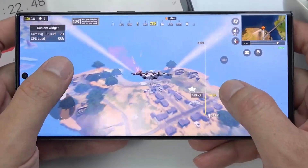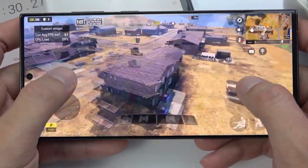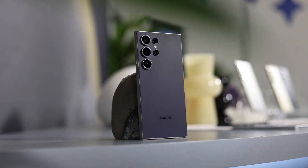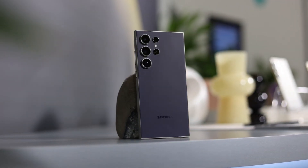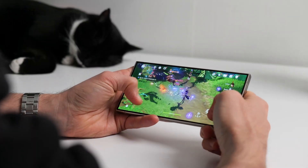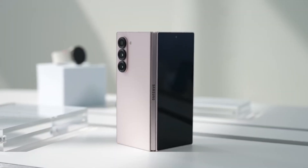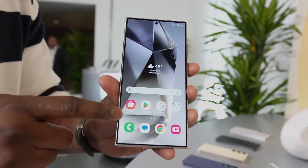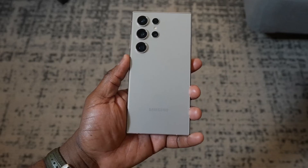Both phones have similar speeds for wireless charging and reverse wireless charging. In summary, the Galaxy Z Fold 6 and Galaxy S24 Ultra are Samsung's top phones, but they cater to different preferences. Both are powerful and great for heavy users, but the Z Fold 6 is more expensive, starting at $1,899, while the S24 Ultra offers a more practical choice at a lower price.